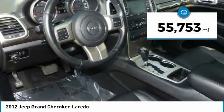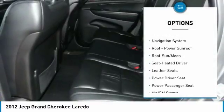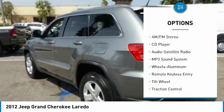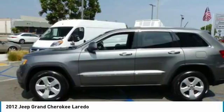This vehicle has less than 60,000 miles. Here are some of this vehicle's great options: power passenger seat, traction control, anti-lock braking system, navigation system, air conditioning, moonroof, power steering, aluminum wheels, cruise control, and rear defrost.